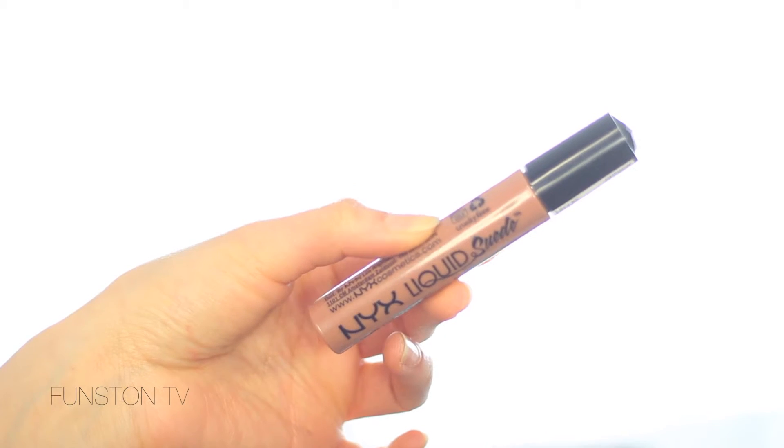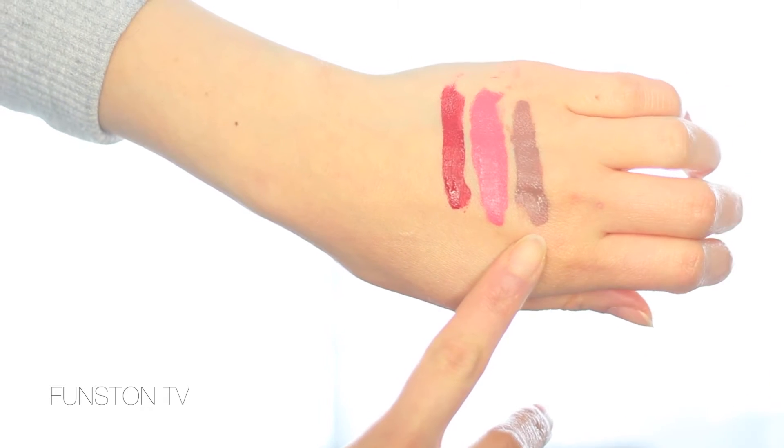The first shade I got is called Sandstorm. They describe it on the website as a true nude, and this is what it swatches out like. I feel like it's a nude that almost has a mauve grayish undertone — unlike the usual nudes that have more of a peachy pink undertone. It's a very popular shade right now and I feel like it would look flattering on most people. Let me swatch it on.